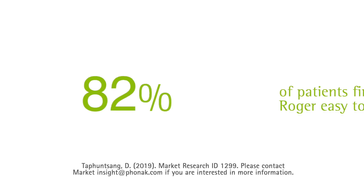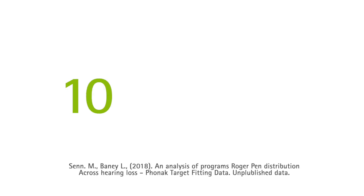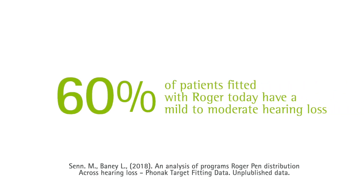We all know from our personal lives that if something's not easy to use, we're not likely to use it. So the good news for your practice is that 82% of patients find Roger easy to use. 60% of people who use Roger are like me — they have mild to moderate hearing loss. The reason why Roger makes a difference isn't tied to the shape of a specific audiogram. It's tied to a patient listening from more than five feet away and listening in noise.